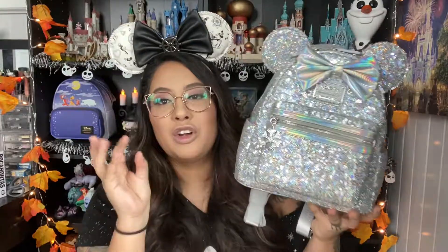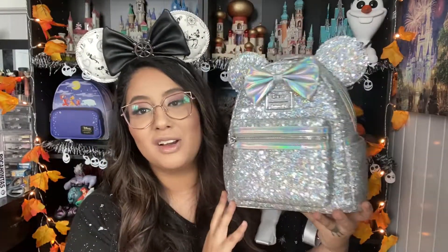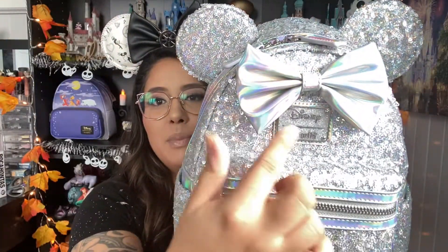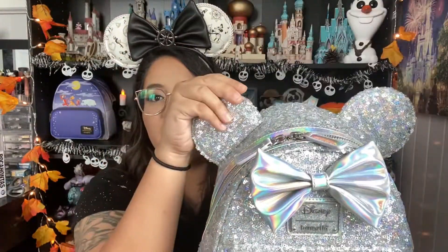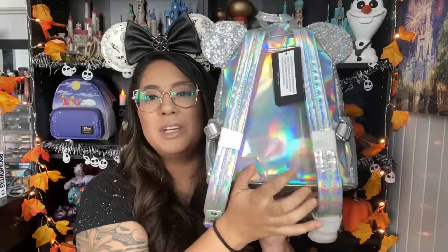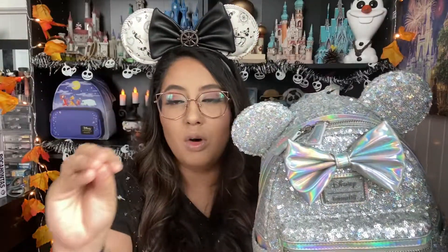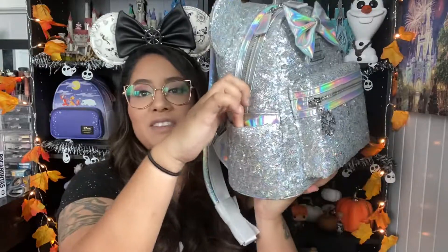Let's start with small shops first. This first small shop is called LA Style Rush — linked down below in order. We're starting with the holographic sequins bag. Holy crap, is there a more gorgeous bag? It is completely sequined head to toe. You have your snowflake zipper, the holographic bow, the glittered plaque, and the ears stand perfectly. It is holographic — even on the bottom, even the straps, even the zipper pulls. No detail was overlooked.